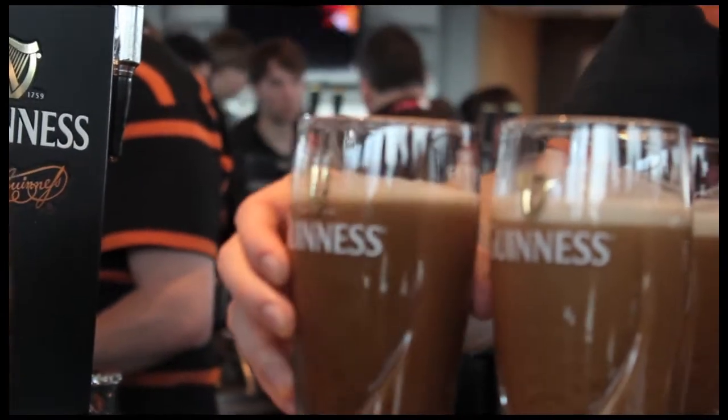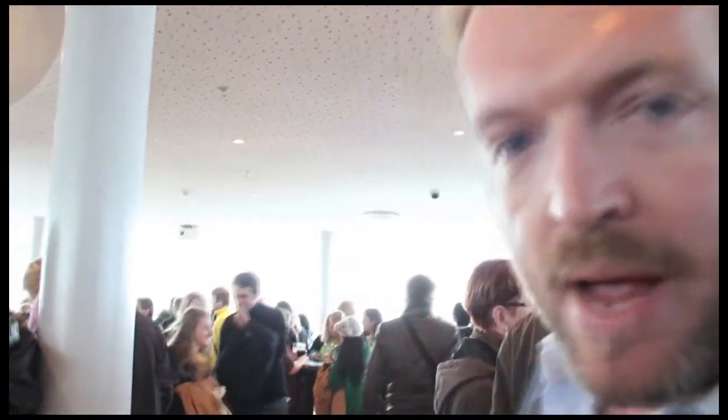We've just arrived at the Guinness Gravity Bar. It's probably the best viewpoint over all of Dublin, and by sheer coincidence, as luck would have it, a rainbow has just come out.